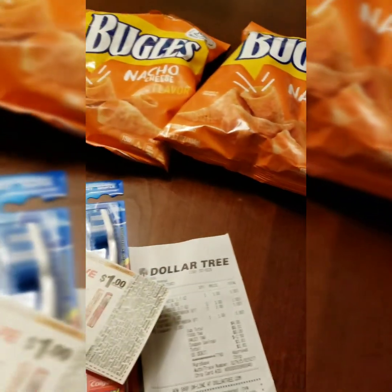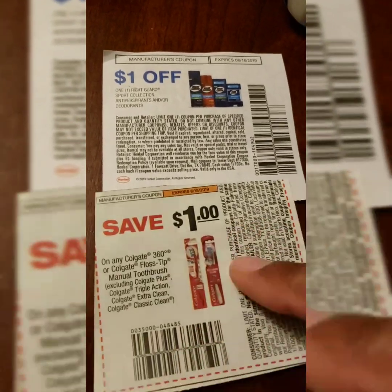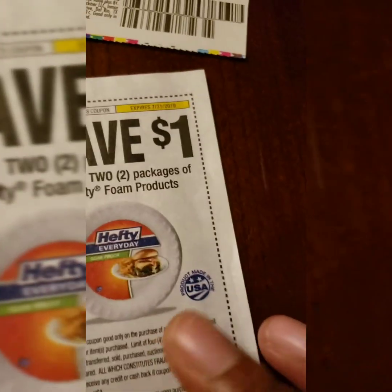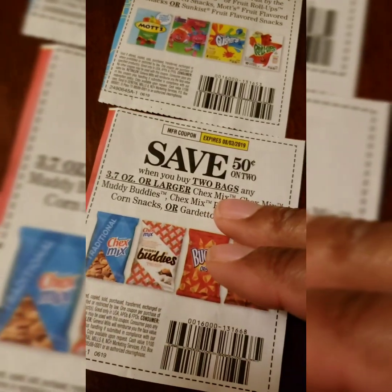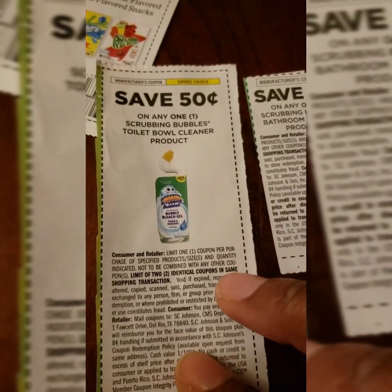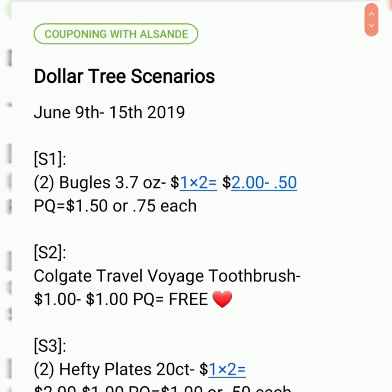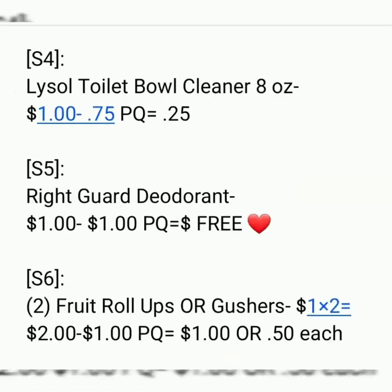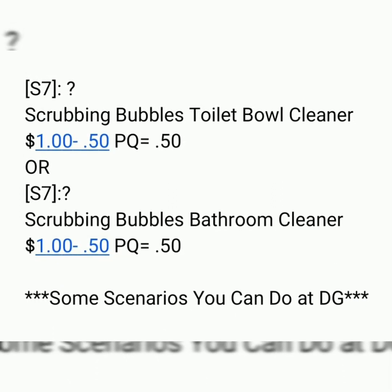These coupons don't expire for a while. The Colgate and Right Guard expire on a Saturday and Sunday respectively. The last haul coupons go into July 4th. Hefty goes until July 31st. Fruit Snacks and Chex Mix go until August 3rd. Scrubbing Bubbles Toilet Bowl Cleaner goes until July 6th, and the Bathroom Products go until July 20th. Thank you guys for watching — we'll see you next time.